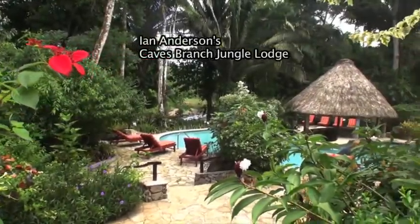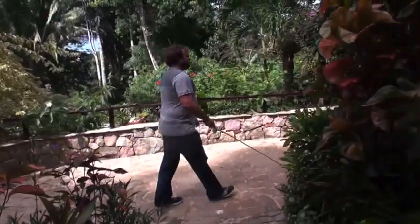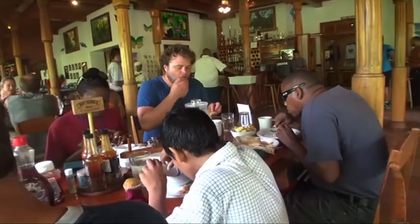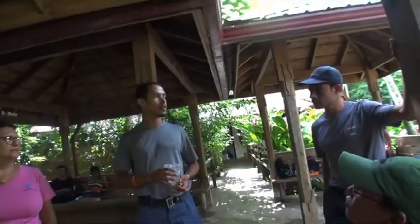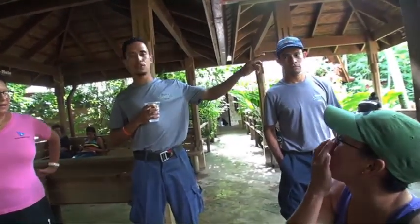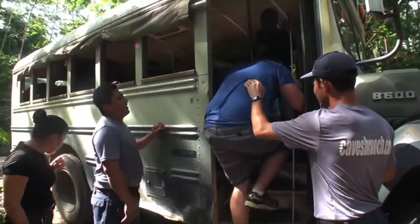Their final adventures are at Ian Anderson's Caves Branch Lodge, who has sponsored three days and two nights of challenging activities. They fill up on a hearty breakfast before going on their first activity: cave tubing, carefully organized by the guides. After a short bus ride, they approach the cave.